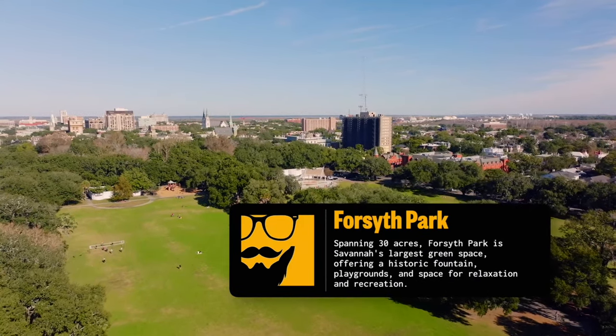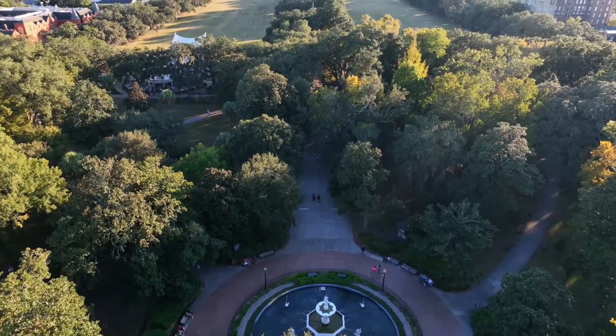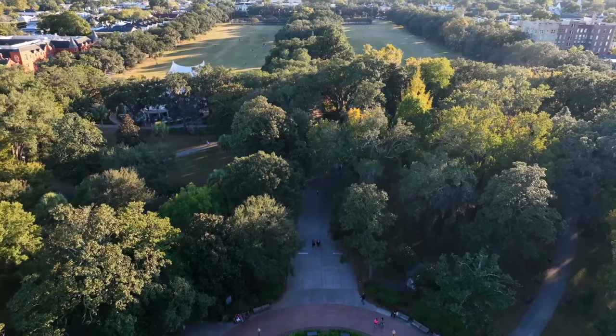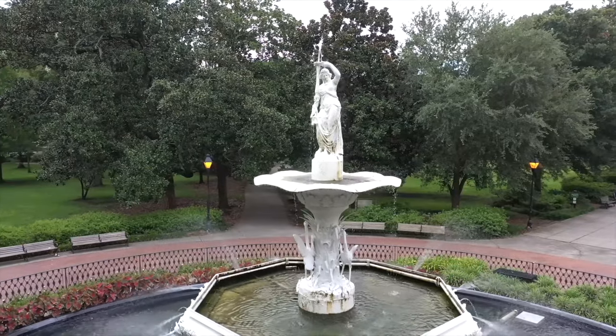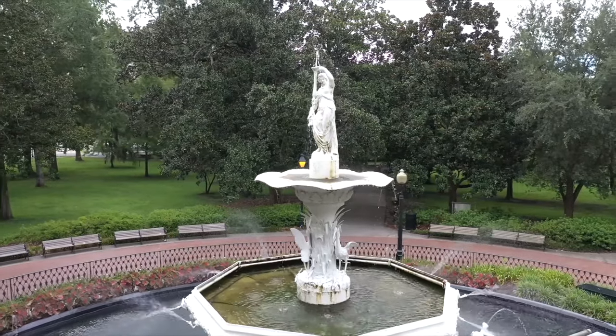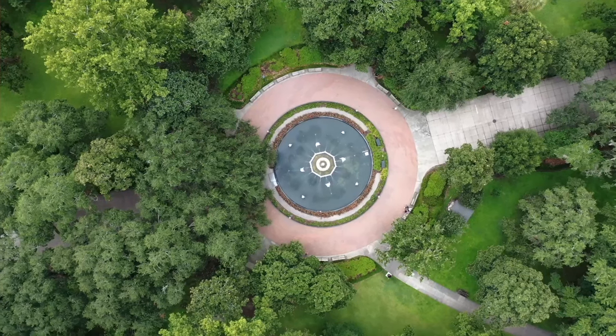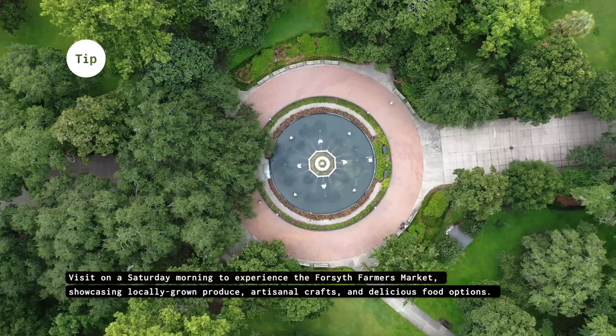Escape the hustle and bustle at Forsyth Park, Savannah's crown jewel. Relax on the sprawling green lawns or admire the iconic Forsyth Park fountain, a popular spot for photos. Join a friendly game of pick-up soccer, or simply people-watch and soak up the atmosphere.